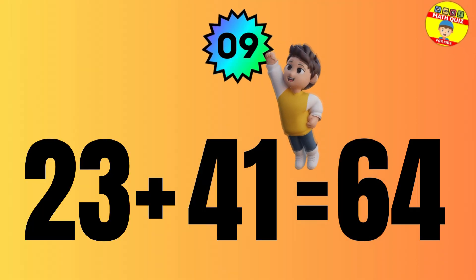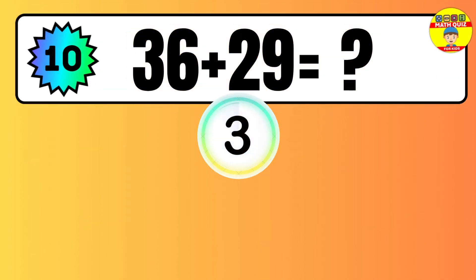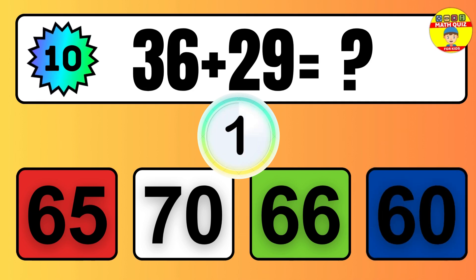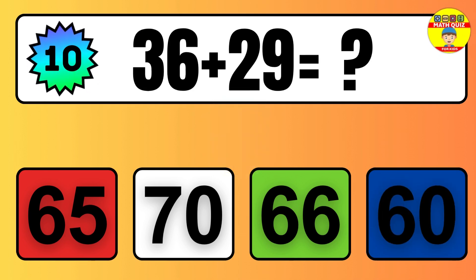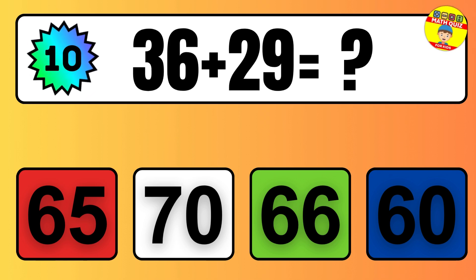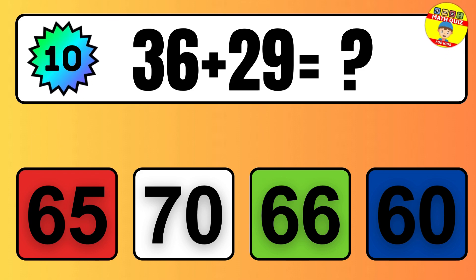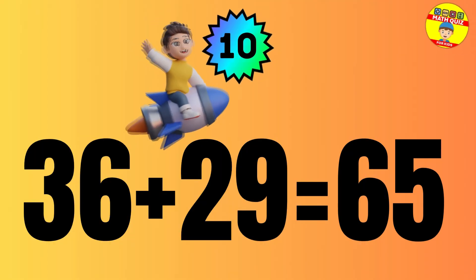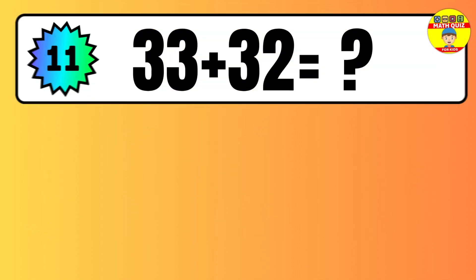Question 19. Three plus nine equals what? So the answer is, three plus nine is twelve. Let's count it. One, two, three, four, five, six, seven, eight, nine, ten, eleven, twelve.